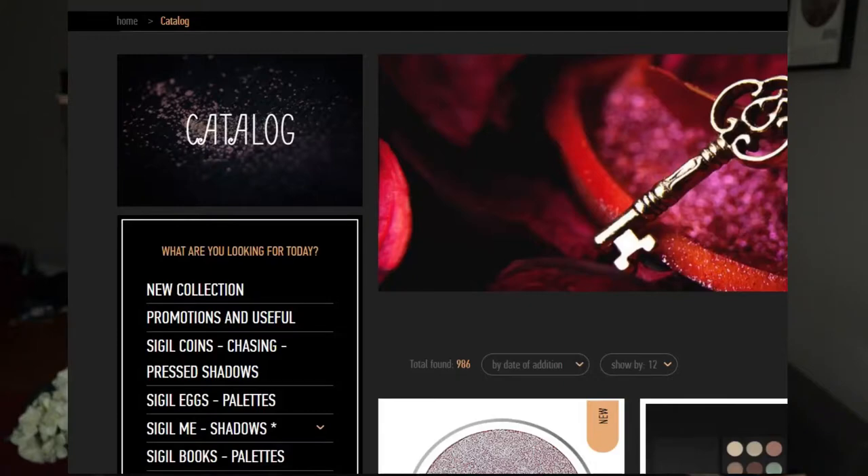Her sigil.me does have English translation, but otherwise it is in Russian, so it's a little bit of an interesting go of it when you're trying to navigate through her site. You want to look at 'sigil eyeshadows' for her loose pigments, 'sigil eggs' for the six-pan pressed ones, 'sigil coins' for refill pans, and 'sigil books' for her full-size palettes.